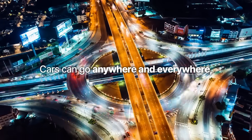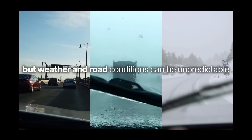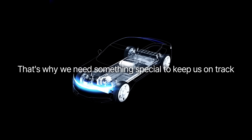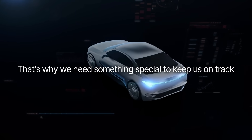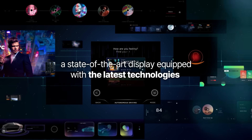Cars can go anywhere and everywhere, but weather and road conditions can be unpredictable. That's why we need something special to keep us on track — a state-of-the-art display equipped with the latest technologies.